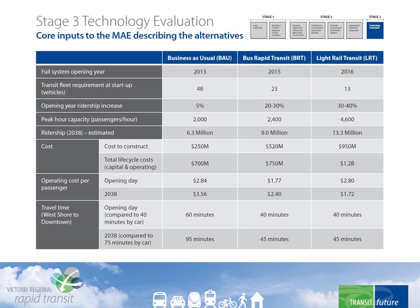To compare the benefits, the process began with a description of the options: the required fleet size, the ridership increase, and capacity differences. For example, business as usual would have a peak hour capacity of 2,000 passengers, while BRT could handle a little bit more at 2,400, and LRT could carry up to 4,600 passengers per hour. These are important to determine which system could meet the ridership objectives.